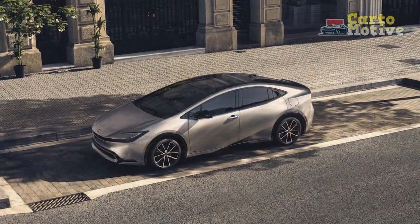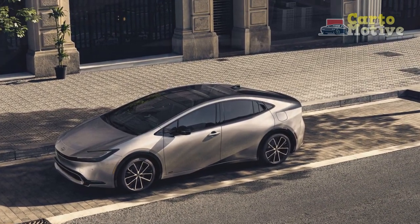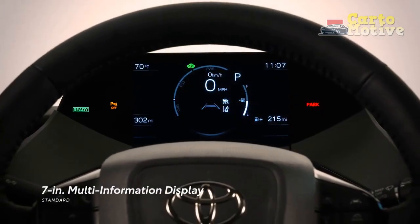Our first drive has us giddy for what's in store with the Prius Prime, which brings the output to 220 hp and adds nearly 40 miles of electric-only driving.